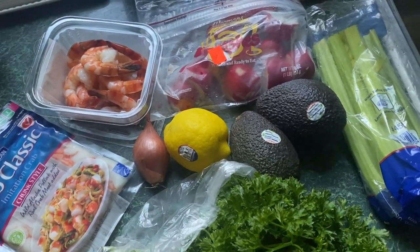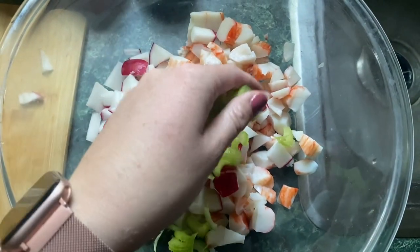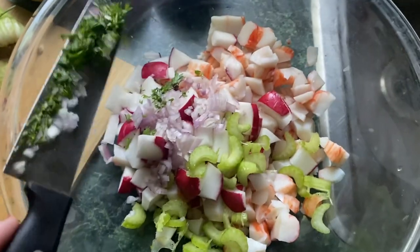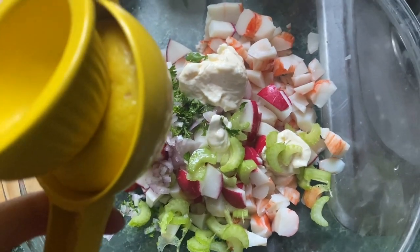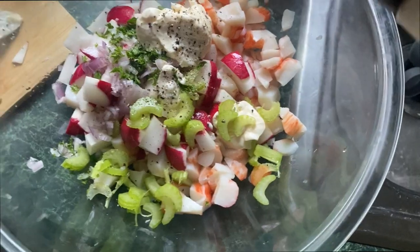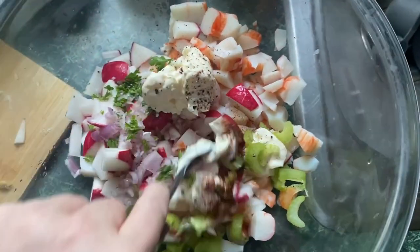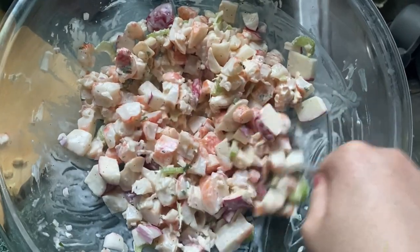From there you're just going to dump everything into the bowl — your shrimp, your crab, your radishes, your celery, your shallot. Cut a tablespoon of the parsley up, add your mayonnaise, squeeze your lemon juice in, your salt, your pepper, and your cayenne pepper. Then you're going to mix everything together until it makes the 50s mayonnaise-y salad of your dreams.